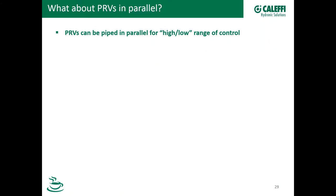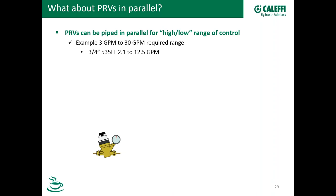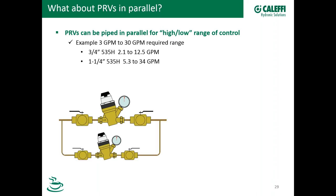PRVs in parallel — this is a great question that came in. Yes, PRVs are very commonly piped in parallel in commercial applications. Why not just put a single large valve that will meet the high flow demands? Say we have a requirement that needs to be from 3 GPM to 30 GPM. A three-quarter-inch valve has a range of 2.1 to 12.5 GPM — that handles the low end but can't get up to 30. Our inch-and-a-quarter valve with a 5.3 to 34 GPM range can handle the high end. But remember, using a single large valve controlling at very low flows is not advisable. So you pipe them in parallel.